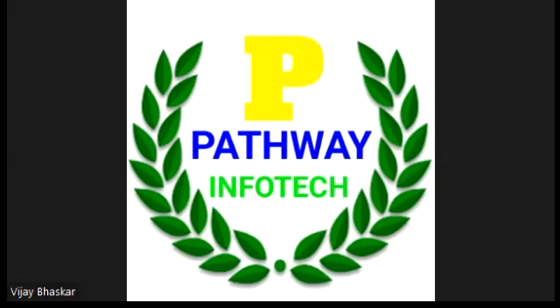Then we have Dispute Management. Dispute Management means we handle customer quantity issues or late delivery issues.